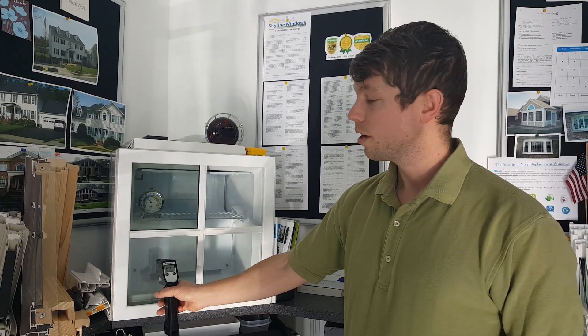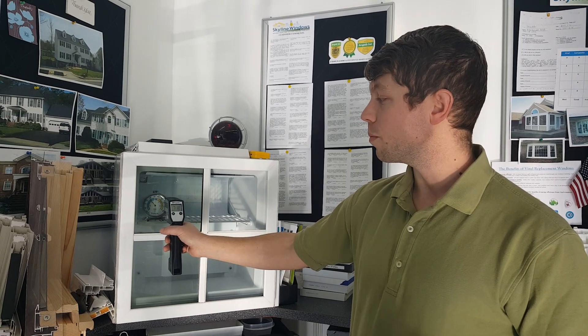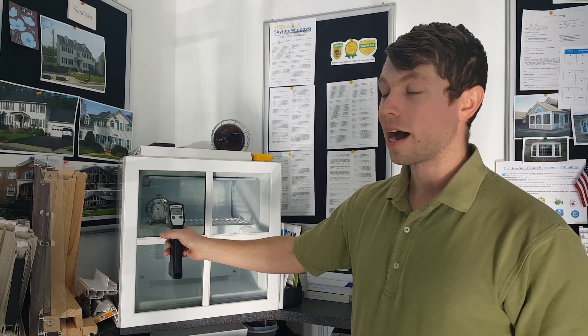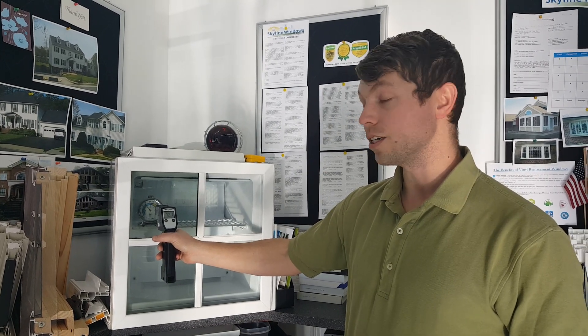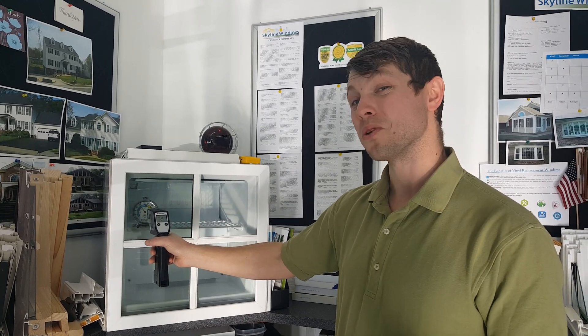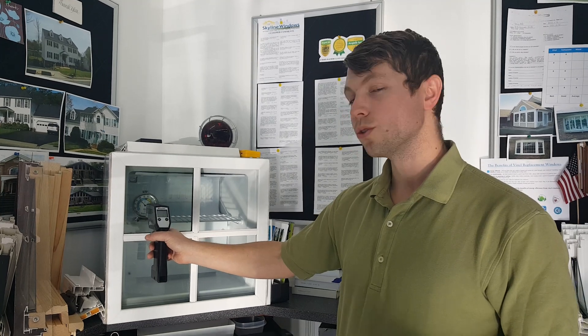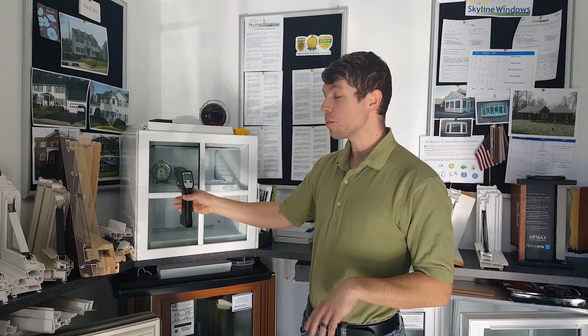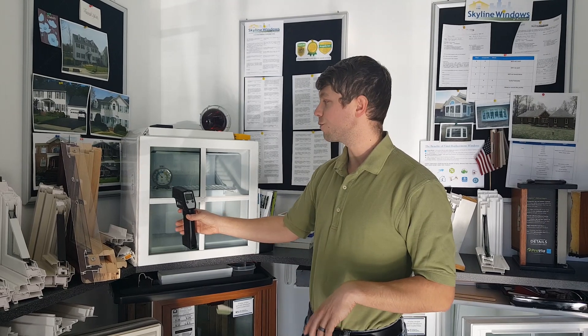Huge difference. We do also offer triple pane glass — this is more so used for people who are really trying to go that extra mile. It does come with some additional cost as well as having some darker glass. More commonly we'll use this in a solar-tuned house where you're actually having a certain room that you want to keep a little bit cooler in the summer and a little bit warmer in the winter — that'll be kind of the ideal application for something like that.